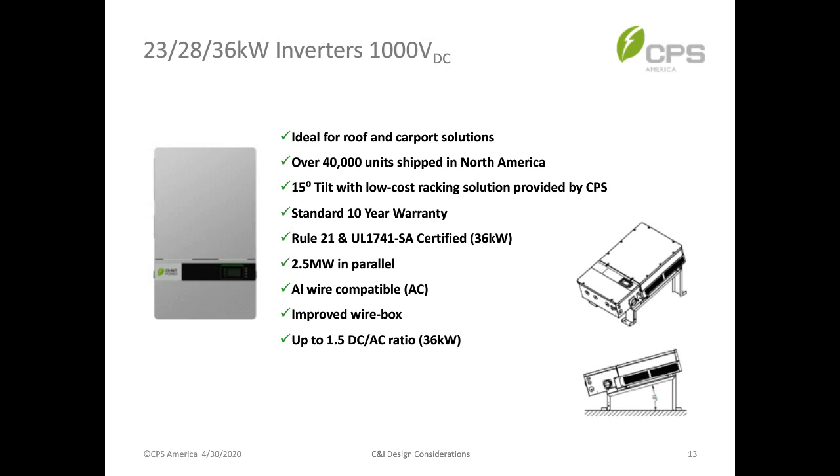New parts for the 23, 28, and 36-kilowatt inverters are also available for 1,000 volts. We also have a new racking solution — we call it the LAX — that works with the 36, 28, and 23-kilowatt inverters. These legacy products are still available for sale, and the new LAX racking solution supports these models. Most of these models comply with current certifications, and the highest DC/AC ratio is 1.5.